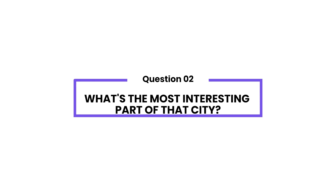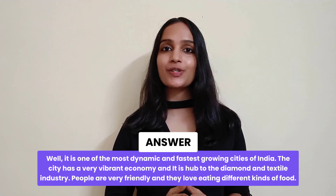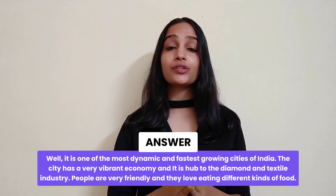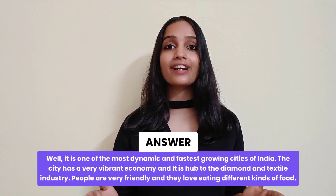What's the most interesting part of the city? Well, it is one of the most dynamic and fastest growing cities of India. It has a very vibrant economy and is a hub for the diamond and textile industry. People here are very friendly and they love to explore different kinds of food.